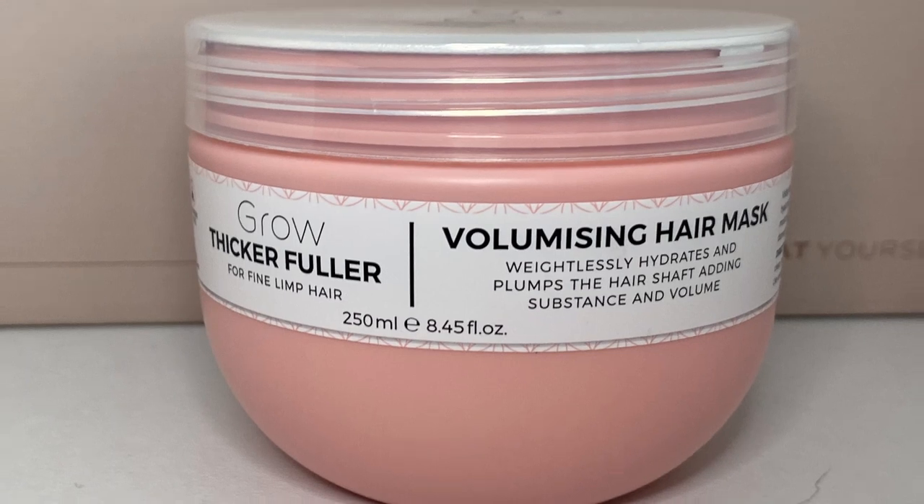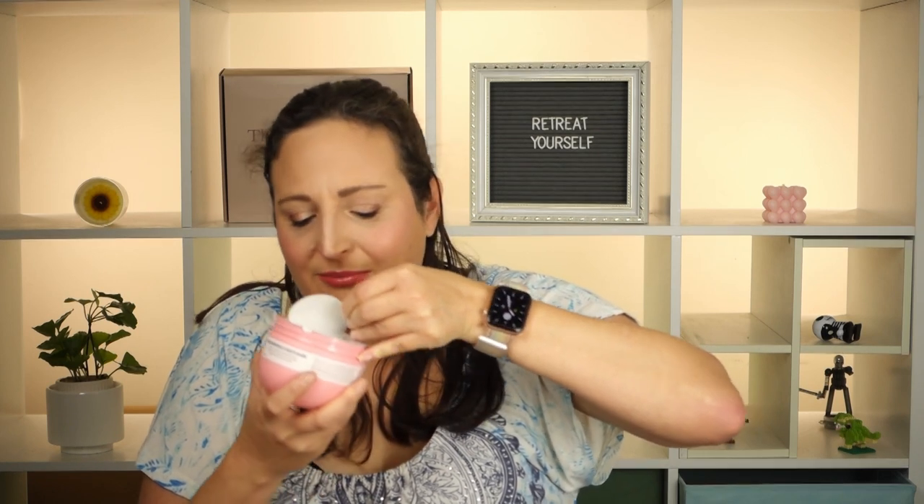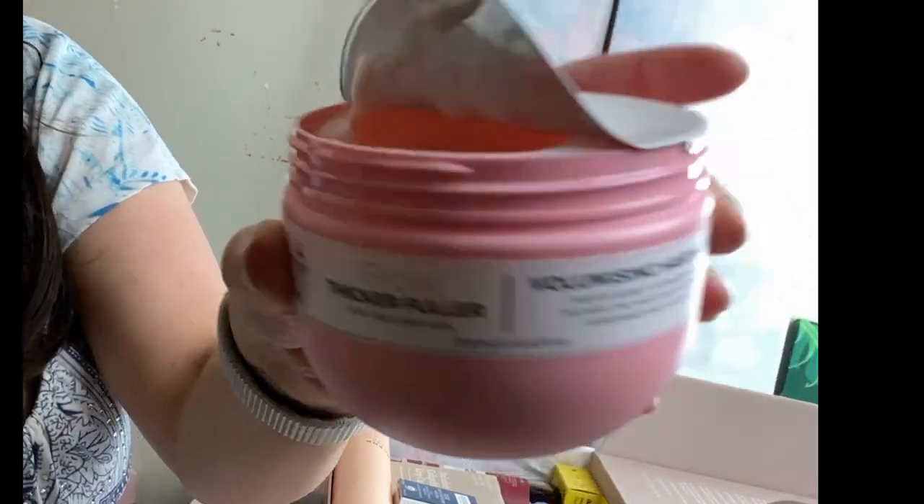First up we've got something from Grow — a thicker, fuller volumizing hair mask for fine, limp hair. It weightlessly hydrates and plumps the hair shaft adding substance and volume. My hair is quite thick so I don't particularly need it, but my littlest girl has really thin fine hair so I could use it on her hair to make it more manageable. It smells really good — kind of fruity, a little citrusy. It's just a thick white hair mask. I love a hair mask and I try to do one every time I wash my hair.